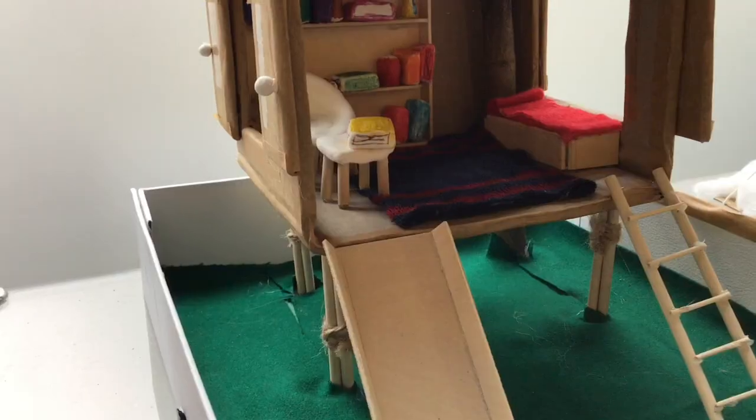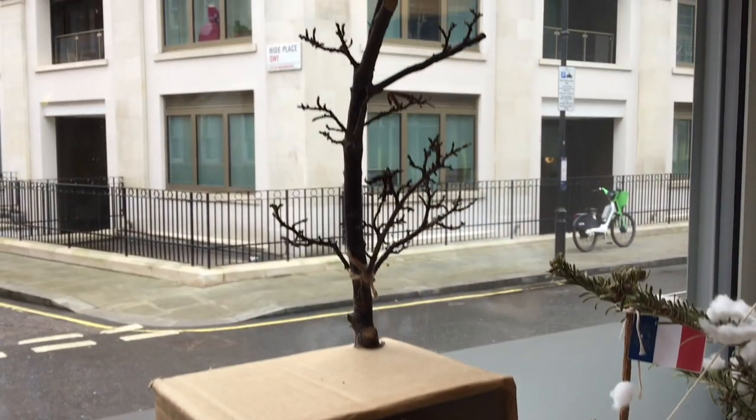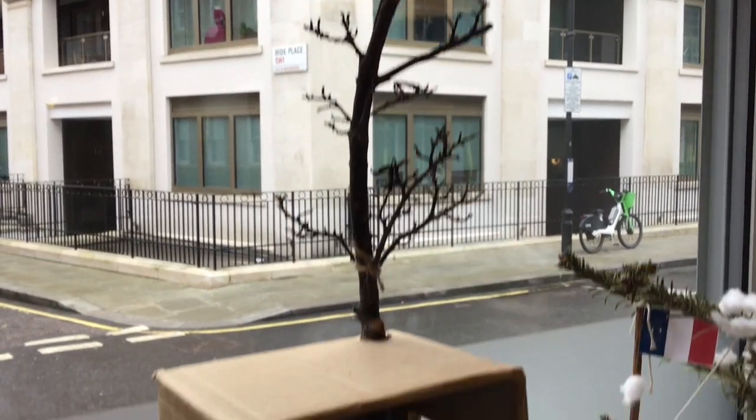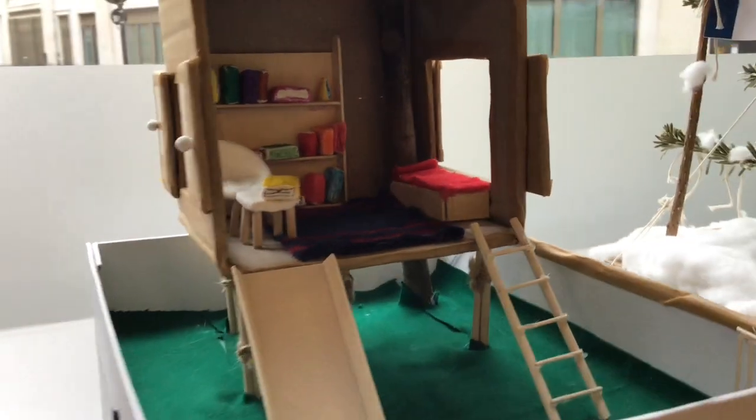The runner-up was Timo Johnson, who designed a model of a house on stilts. We really liked the window space and the bookshelf, and we both thought that would be a lovely place to live in. I was a big fan of the interior design on that one.